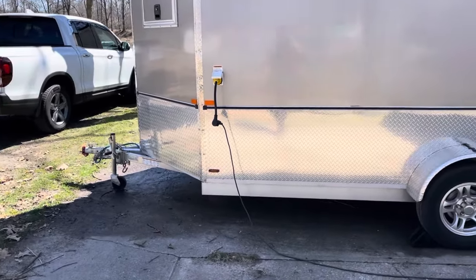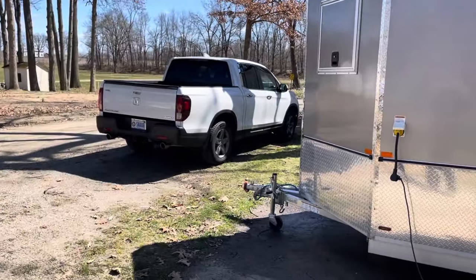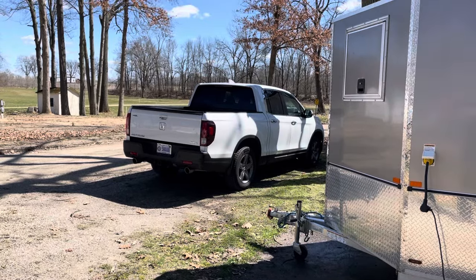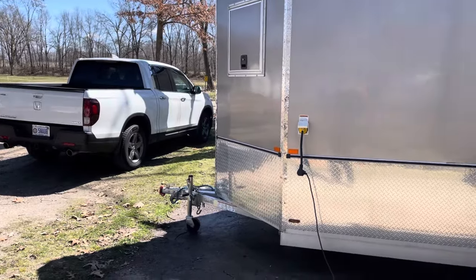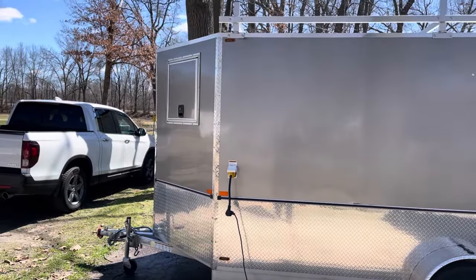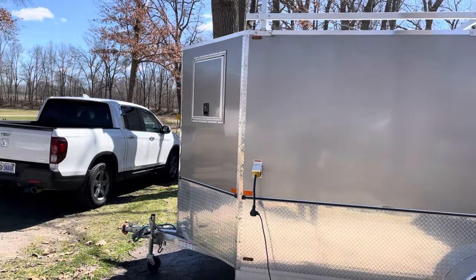I used to pull this with my Pacifica, but now I pull it with a Honda Ridgeline, and this Honda Ridgeline rides like Buicks and Cadillacs did in the 60s. Let me tell you about the trailer. I special ordered this trailer. It took 30 days for them to make it, and I ordered it about two years ago.